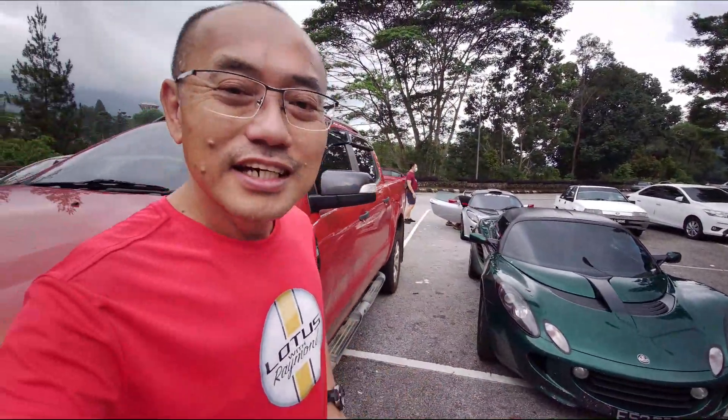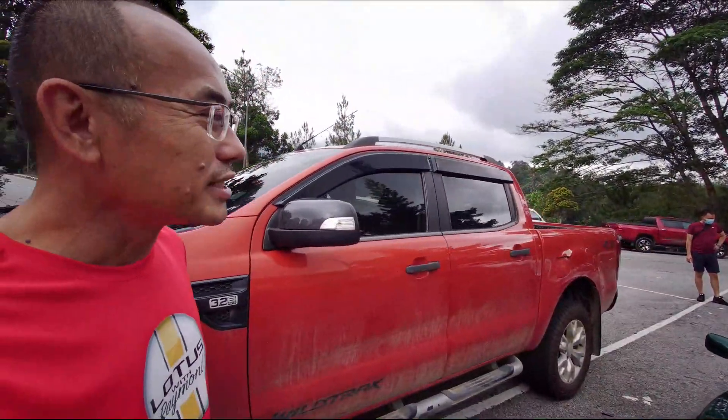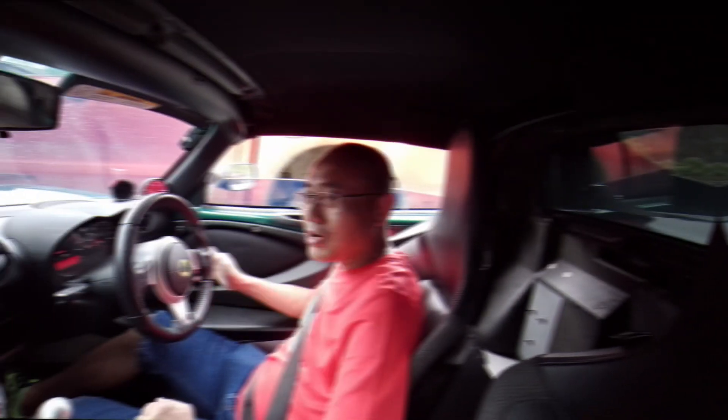Hey everyone! Beautiful cloudy day. We are at the hills at Genting Island. We have just tested the reliability of the Lotus Elise S2 TurboTouch. This turbo kit has been developed by Julian, and we are going to test it and see how lively it is. So far, the test has been great. You can see that the car pulls very well on the road. The sound is great.